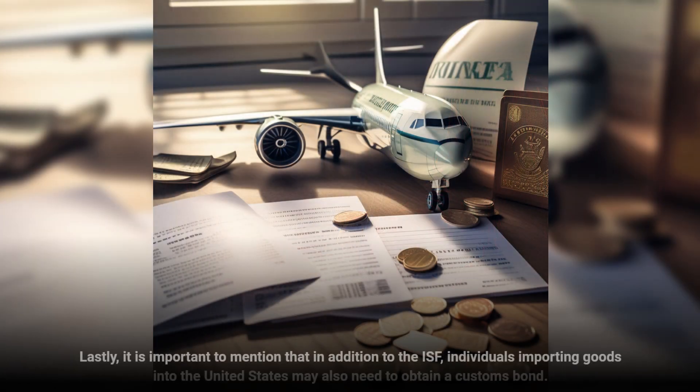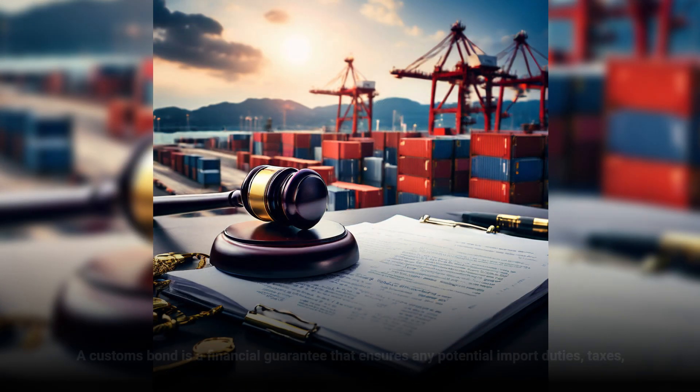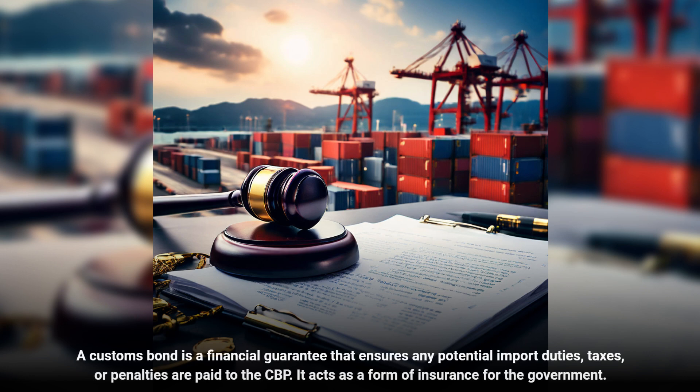Lastly, it is important to mention that in addition to the ISF, individuals importing goods into the United States may also need to obtain a customs bond. A customs bond is a financial guarantee that ensures any potential import duties, taxes, or penalties are paid to the CBP. It acts as a form of insurance for the government.